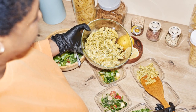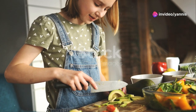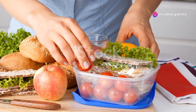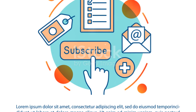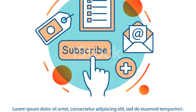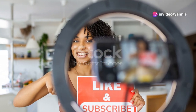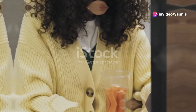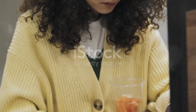With these tips and tricks, meal prepping for your office lunches will be a breeze. You'll save time, eat healthier, and enjoy a variety of delicious meals throughout the week. If you found these tips helpful, don't forget to like this video and subscribe to our channel for more meal prep ideas and healthy living tips.